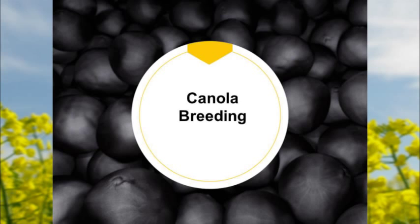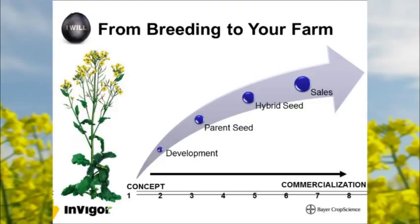From breeding to the farm, it starts with a concept in the breeding program. We're always evaluating early exotic material, doing lots of plots across the prairies and North Dakota. We go into development with parent seed, hybrid seed, and then sales. I work between hybrid seed production and sales — I'm the link between breeding and commercial sales within the company.